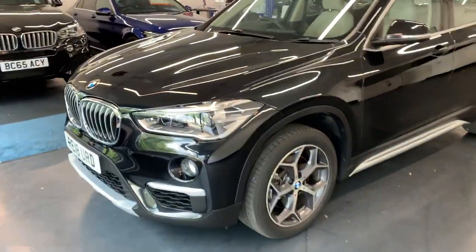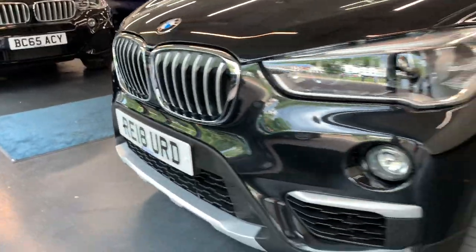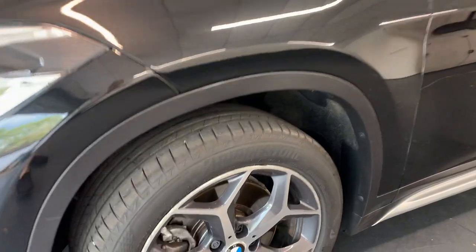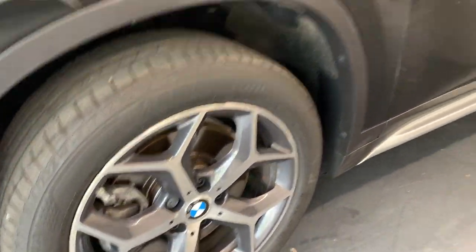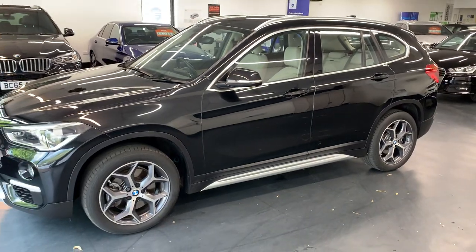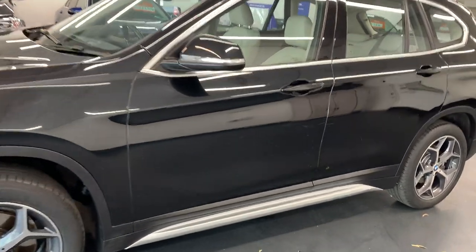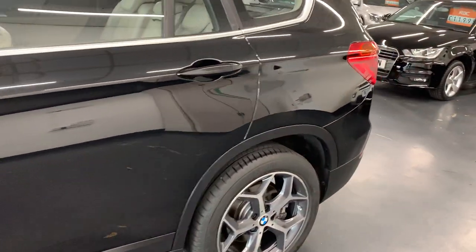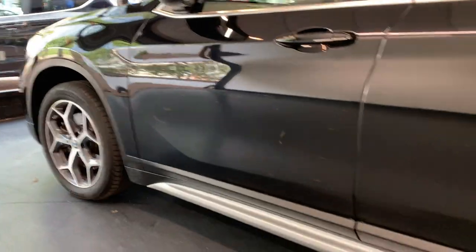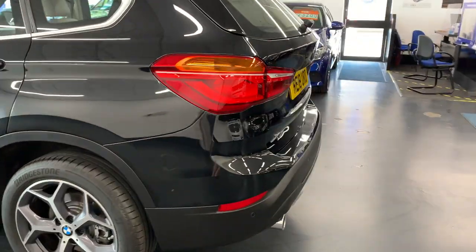We've literally just given it a wash off today. Credit to the last owner — it really is in very good condition. You've got the odd little curbed alloy there, but nothing horrible, nothing untoward. Straightforward enough for us to fix. The main thing is the bodywork is in pristine condition.